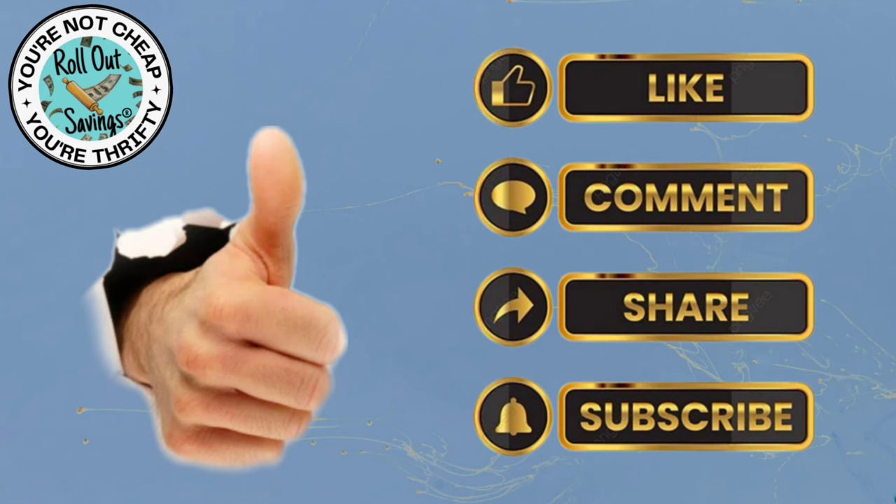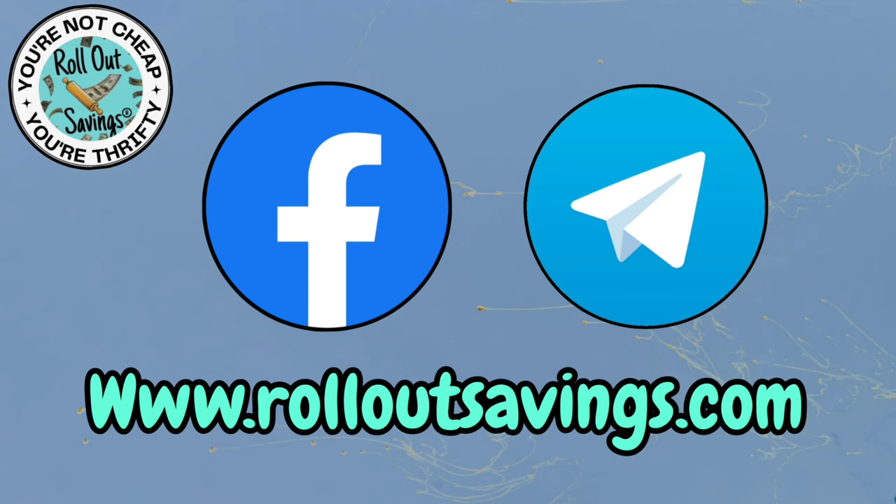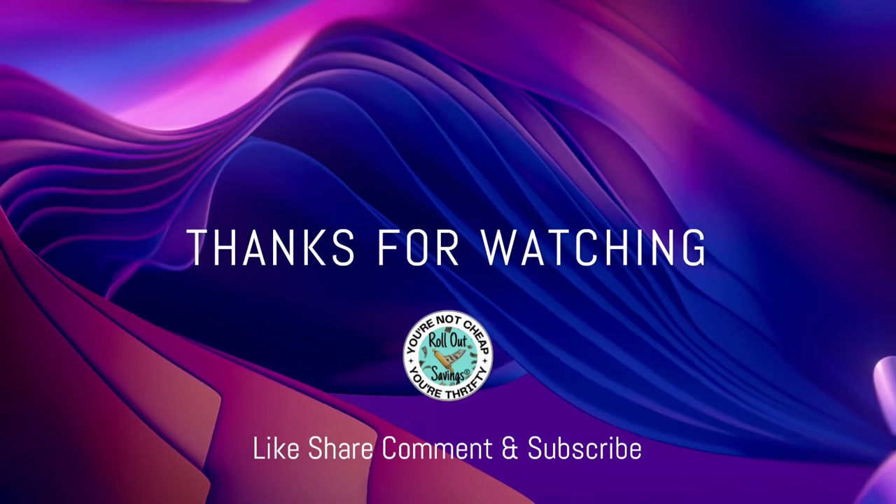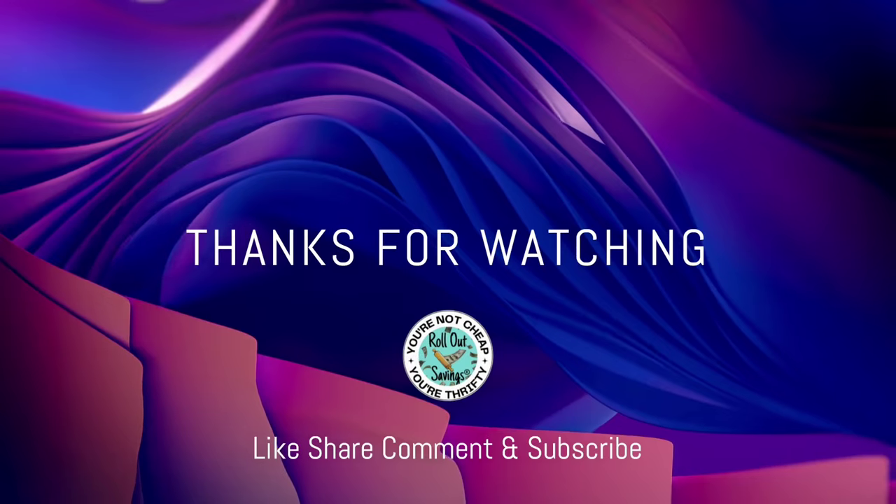That's all we have for deals this week. Remember to give us a thumbs up, leave us a comment, share our video, and make sure you're subscribed so you get notified when we put out new content. Find us on Facebook, Telegram, and Rollout Savings. I'll link to our Rollout Savings post so you can get that printable cheat sheet. Thank you so much for watching — we'll be back soon, bye guys!